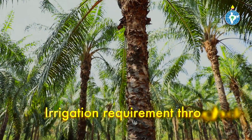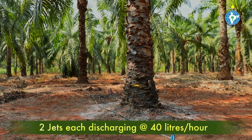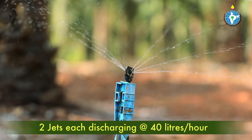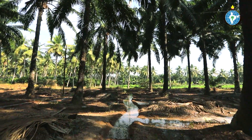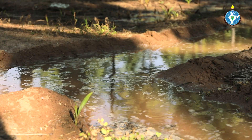In micro-jet system, 2 jets have to be placed on either side of the palm. If each jet discharges 40 litres of water per hour, 2 to 3 hours of irrigation per day is sufficient. During summer, the amount of irrigation may be increased based on the potential evapotranspiration.